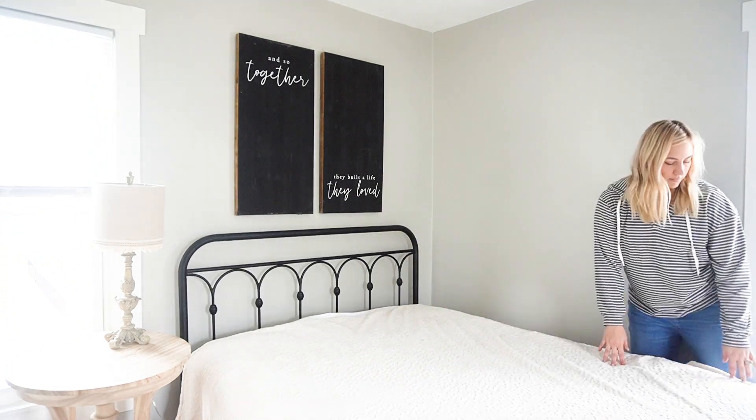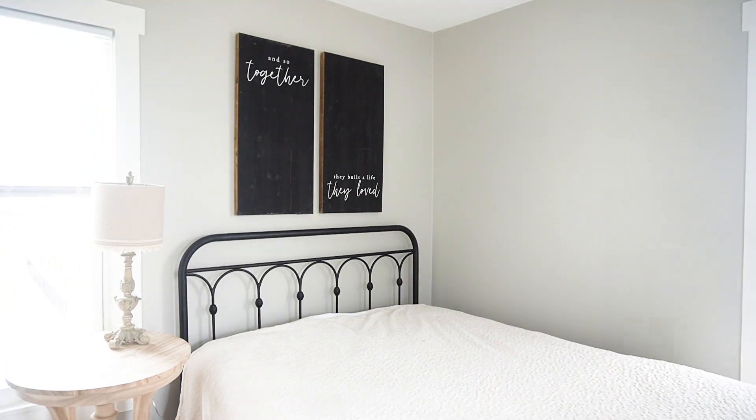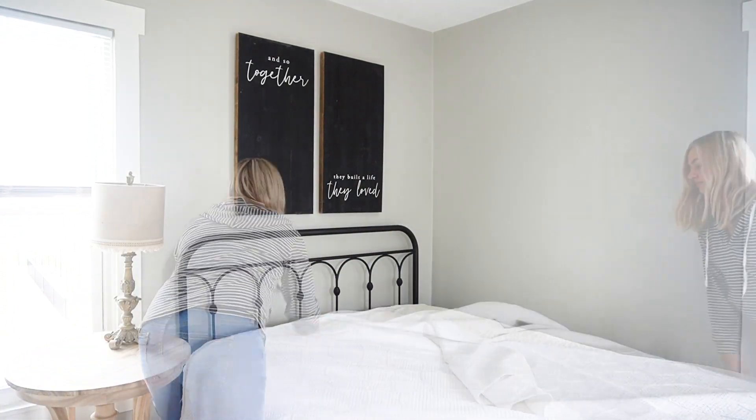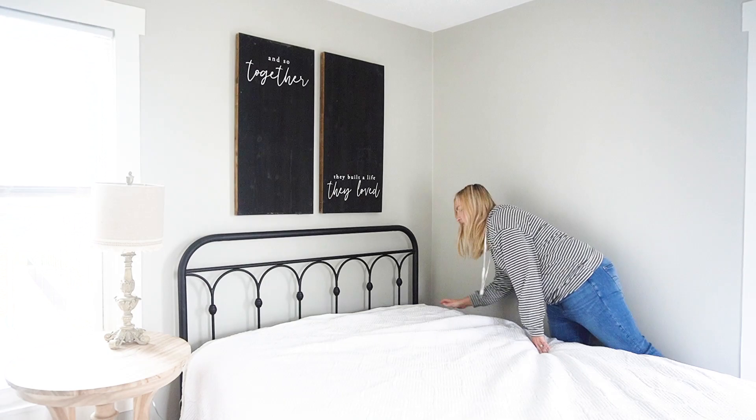Even though it was a really cozy, gloomy day outside, the natural light is still gorgeous in this space. And I have loved waking up to it in the mornings.